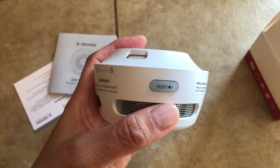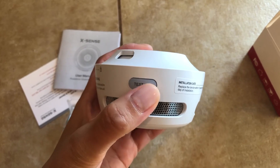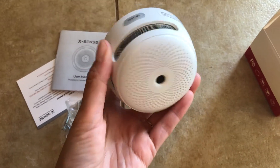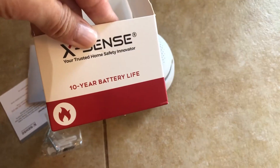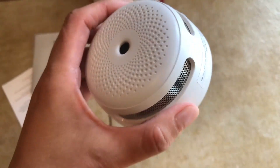I'll just test it really quick — be careful, it's rather loud. It's testing really well. I love that this comes with a 10-year battery life, because we all know we hate to change the batteries of the fire alarm.